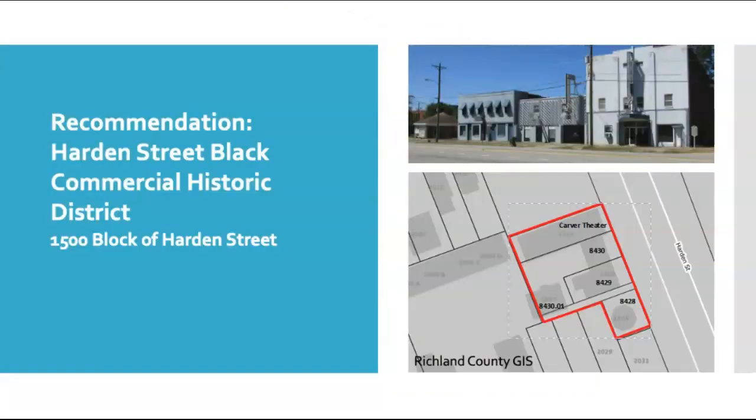The second district recommended for listing in the National Register of Historic Places is the Hardin Street Black Commercial Historic District along the 1,500 block of Hardin Street. This small proposed district consists of only five buildings but nevertheless represents a fairly intact grouping of what existed along these blocks of Hardin Street by the late 1960s. The small commercial grouping includes a former restaurant, motel, bank, and movie theater. The Carver movie theater is already individually listed on the National Register of Historic Places. All of these buildings were constructed for Black-owned businesses that served the communities to the west and east, including Allen University, Benedict College, and the Waverly neighborhood. Although they're now vacant, these buildings are the most intact Black commercial district that survives within the survey area of downtown Columbia.